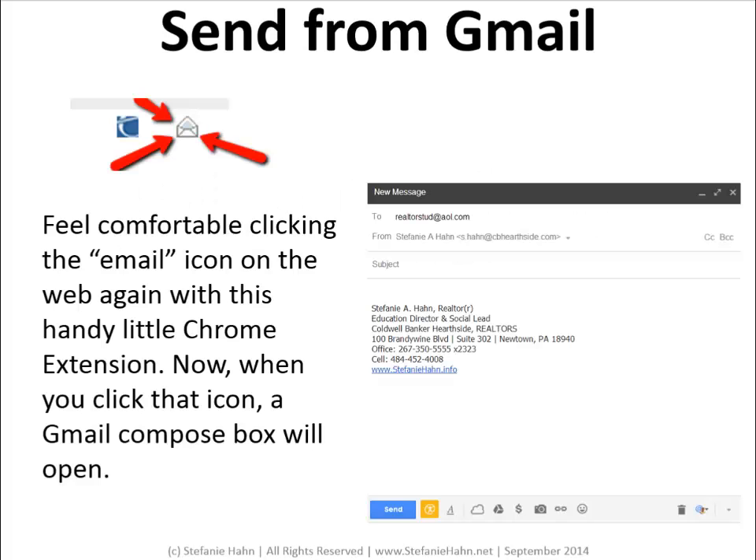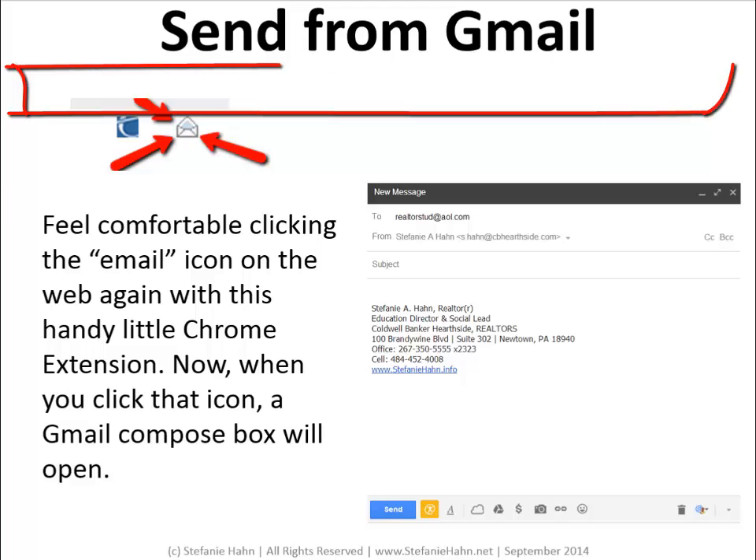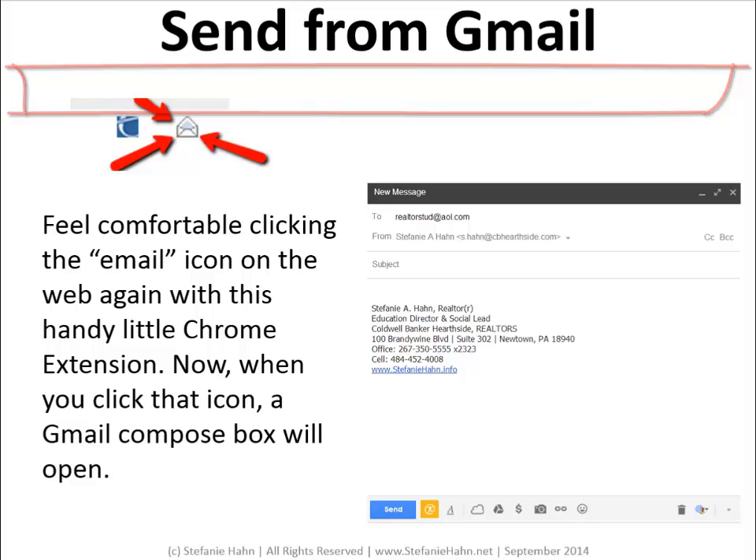The Send from Gmail Chrome extension is definitely a personal favorite and one that makes most agents sigh with delight. You know when you're online and you're looking for an email address, maybe for a listing agent, and all you can find is a link to click here to email? So you click the link and — ugh — Outlook opens. Nobody wants to go there, right? So you quickly hit cancel three times to try and make it go away. When you enable the Send from Gmail extension, the next time you click on an email icon like that on the web, this extension is going to open a lovely little Gmail compose box for you. Problem solved.